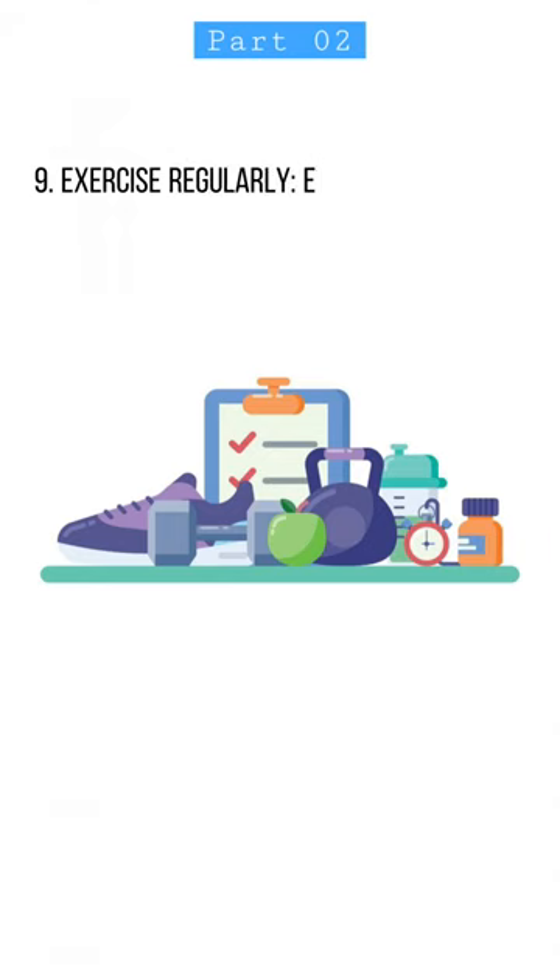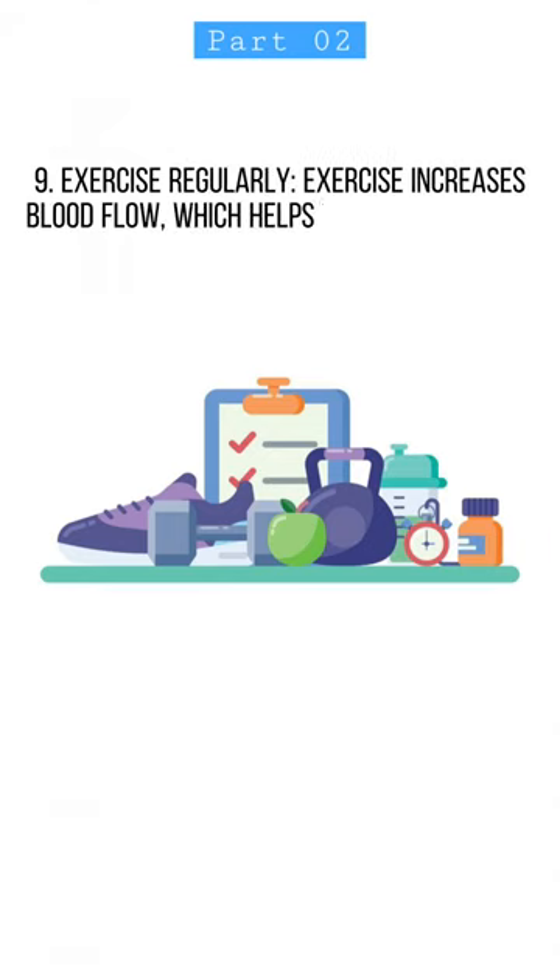9. Exercise regularly. Exercise increases blood flow, which helps to deliver oxygen and nutrients to the skin.